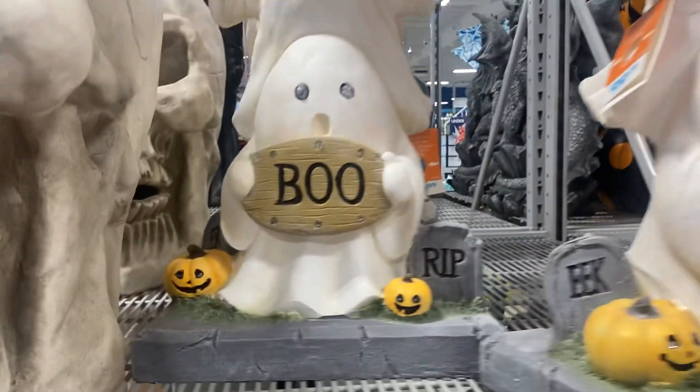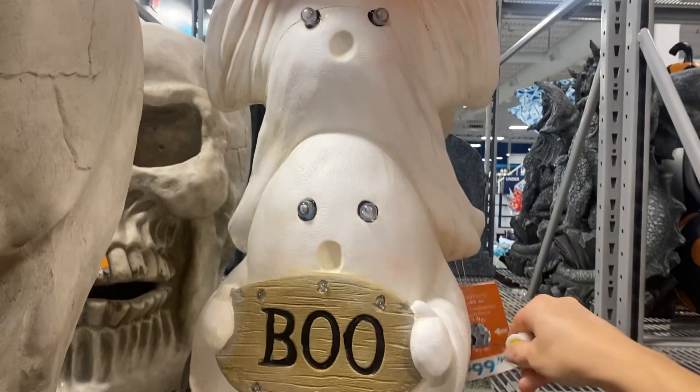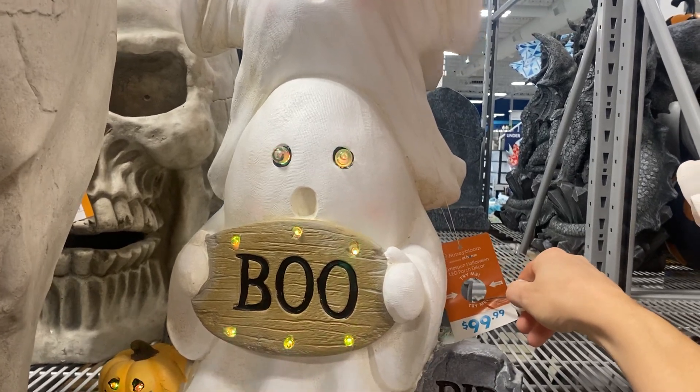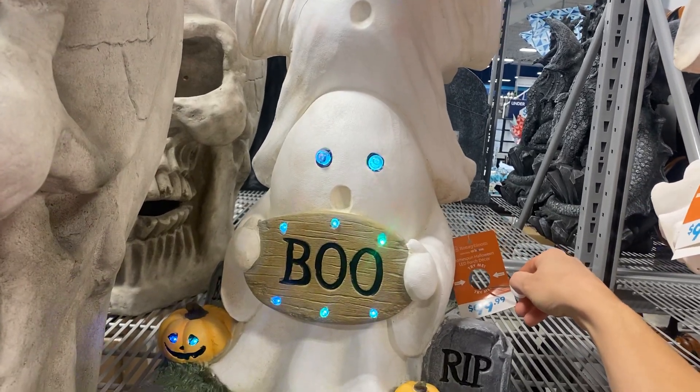But this is really cute — look, it says 'Boo' and it's a little candy holder. And then Brayden noticed that if you hold the light down, look — it's red! This is a hundred dollars by the way, but then it changes colors: green, and then the blue is really cool.